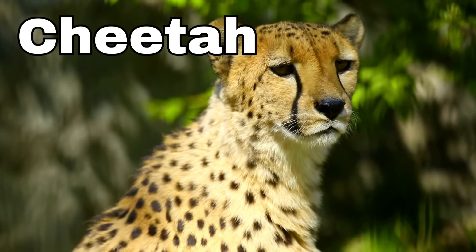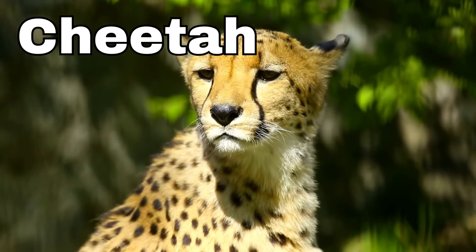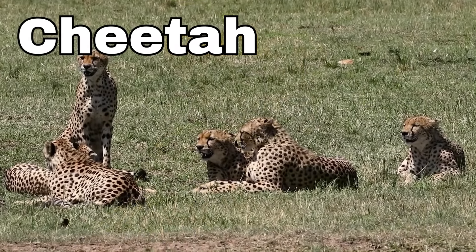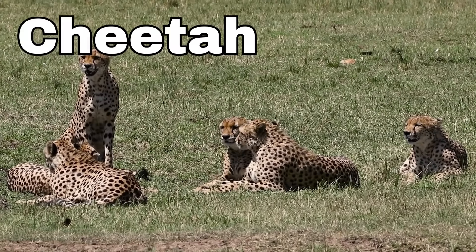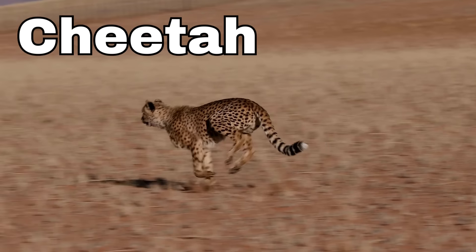Cheetah! Cheetahs are special because they can run really, really, really fast — much faster than any animal. They have long, skinny legs with strong muscles. That's what makes them so fast!